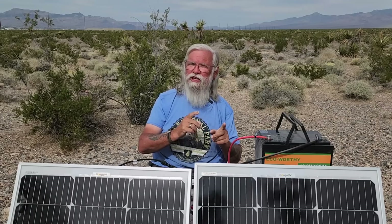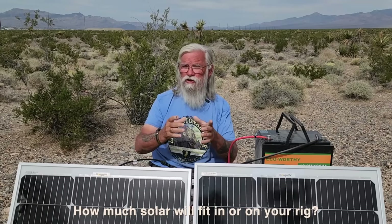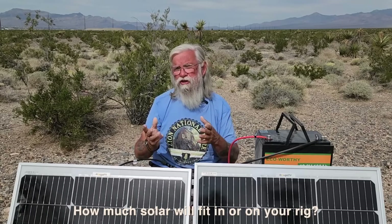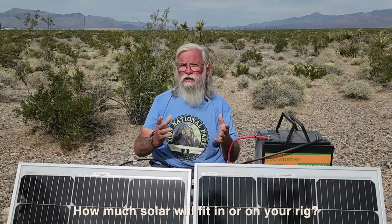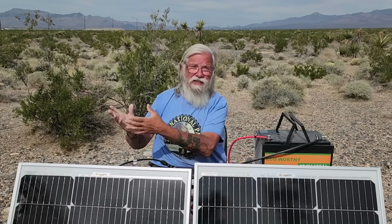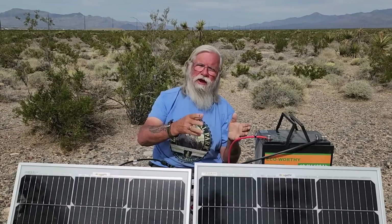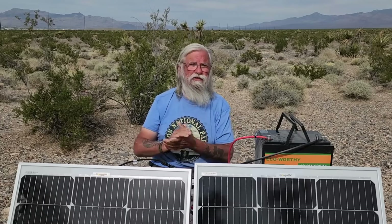Now that brings us to the second question: how much solar can you mount on your roof, or can you carry in your rig? If you're in a car, an SUV, or even a minivan, you can't mount much. More than just what you want, it's what you can mount. And if you put portable systems inside the rig, then it's how much can you fit inside as you're traveling. Figure out how many solar panels you can carry and how many you can afford — that's going to be the size of your system.